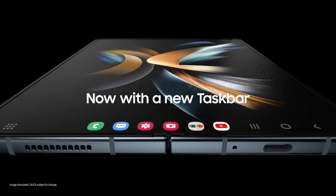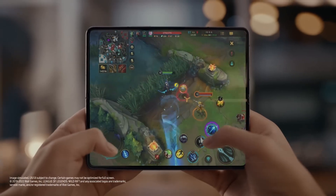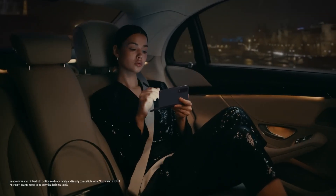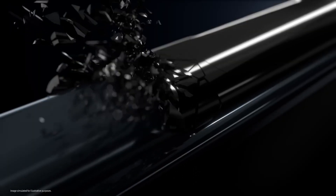Samsung's exploration of rollable and extendable screens has been underway for years. Patents from mid-2019 revealed a concept for a width-expanding smartphone, and earlier this year Samsung showcased a sliding display with a similar 30% screen extension. These efforts suggest a focused and steady advancement in rollable technology.